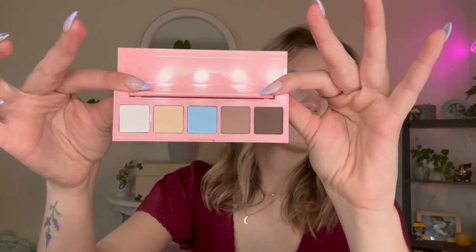Coming in at number 35, we have the two ColourPop and Jasmine Chiswell quads: Such a Starlet, which is more pinky, and Hello Hollywood, which is more cool-toned mattes. Overall the collection wasn't bad but wasn't amazing — it just kind of fell towards the bottom. I really prefer Hello Hollywood; it's a much more easy-to-use everyday palette with really nice mattes and a great pop of blue. The pink one I just haven't really cared to reach for. I do follow Jasmine Chiswell on TikTok and was excited for the collab, but it just didn't deliver on what I was expecting.